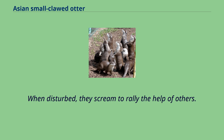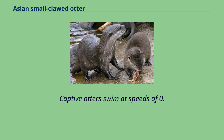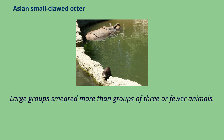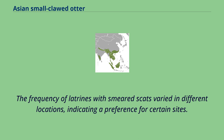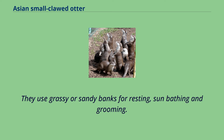When swimming on the surface, otters row with the forelimbs and paddle with the hind limbs. When diving underwater, they undulate their bodies and tails. Captive otters swim at speeds of 0.7 to 1.2 m per second. Observations of wild Asian small-clawed otters revealed that they smear their spraint at latrine sites, using their hind feet and tails. Large groups smeared more than groups of three or fewer animals. Spraint smearing most likely facilitates social ties among group members and is associated with territorial marking displays. They use grassy or sandy banks for resting, sunbathing and grooming. In marshes, they use mostly islands.